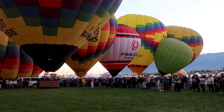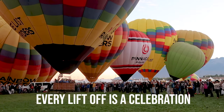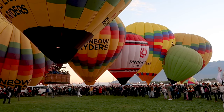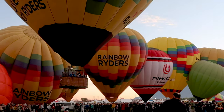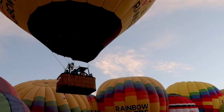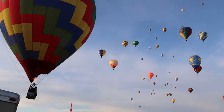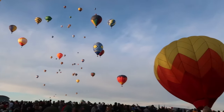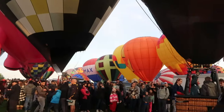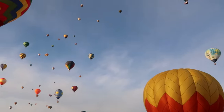We have liftoff! This is the company that gives balloon rides — look at that big basket. There they go! Bye guys! Have fun! Have your wild adventures! Depending on which direction they're going, you might have to get out of the way. They're everywhere — balloons, balloons, they're everywhere!